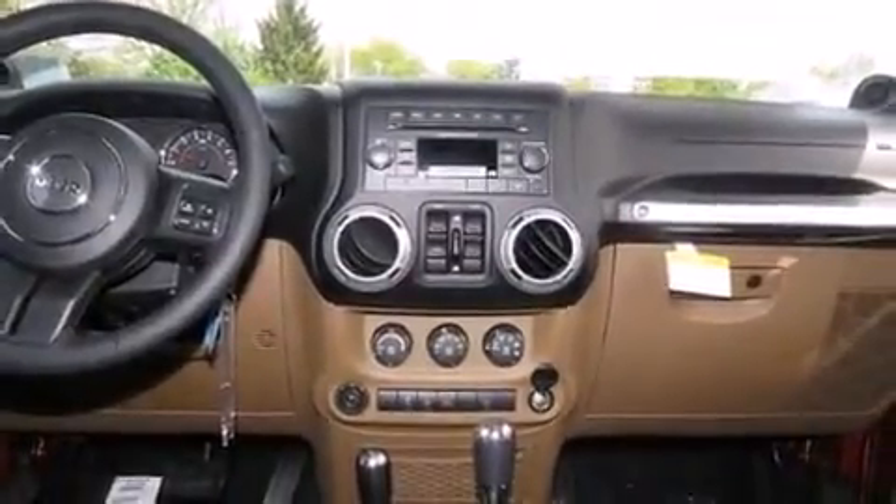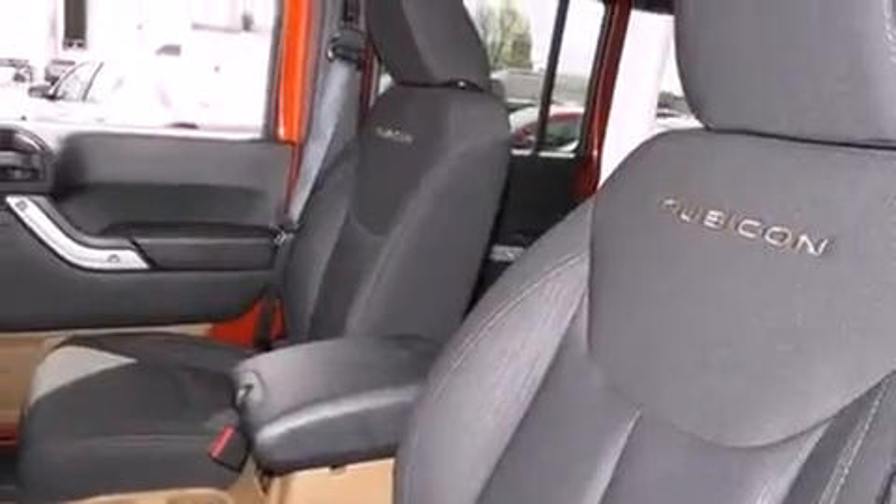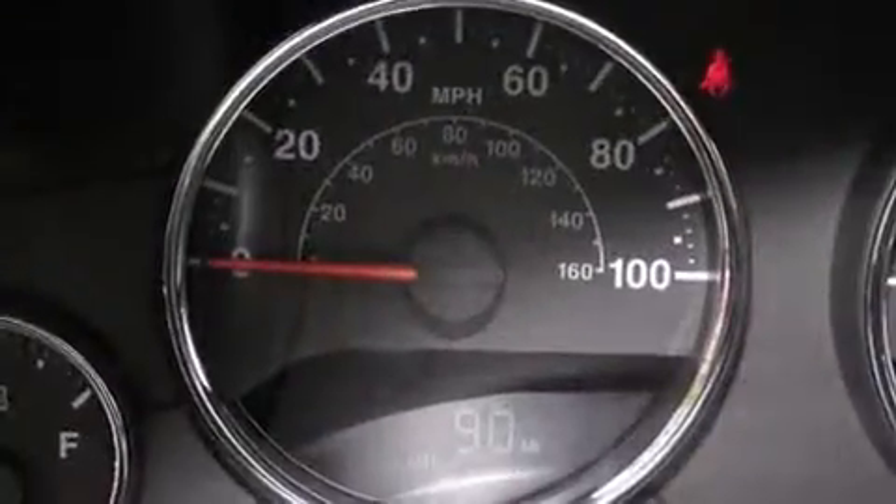Jeep prioritized fit and finish as evidenced by one-touch window functionality, a tachometer, a leather steering wheel, fully automatic headlights, heated door mirrors, and remote keyless entry.